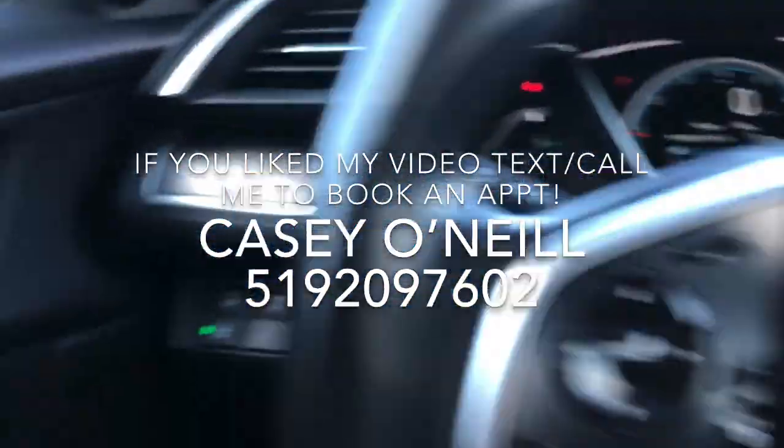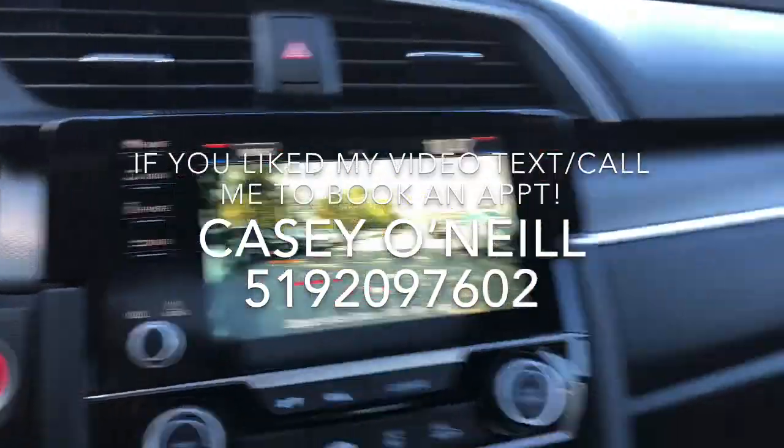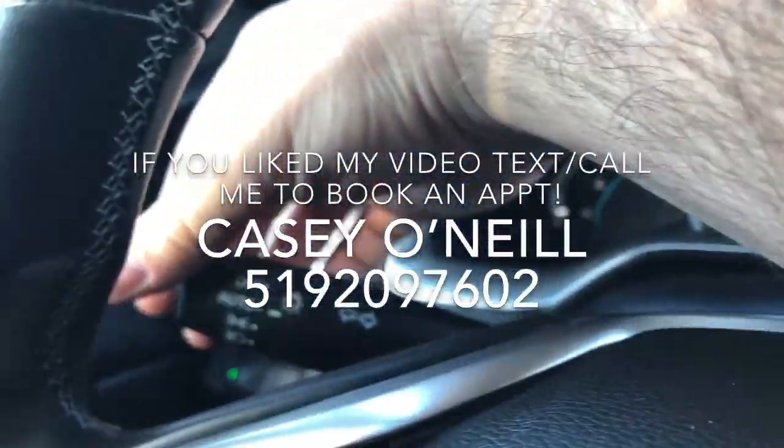I like this view because it shows you how much you have till empty on your fuel range. It also has a lane watch camera, so as soon as you signal to the right there's a camera built into your mirror that shows you everything in your blind spot, which I love. Automatic lights on this one, so you just leave it on auto at all times.